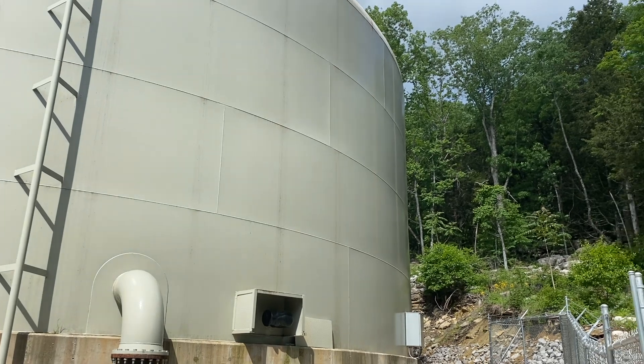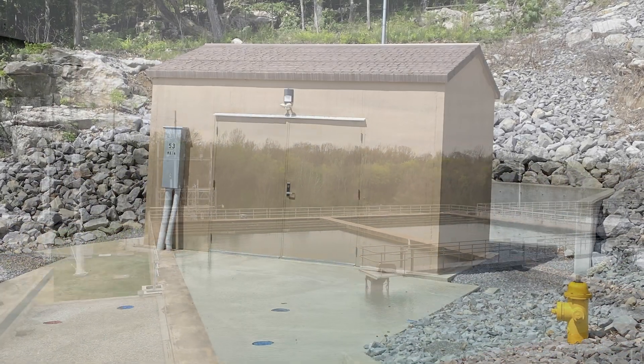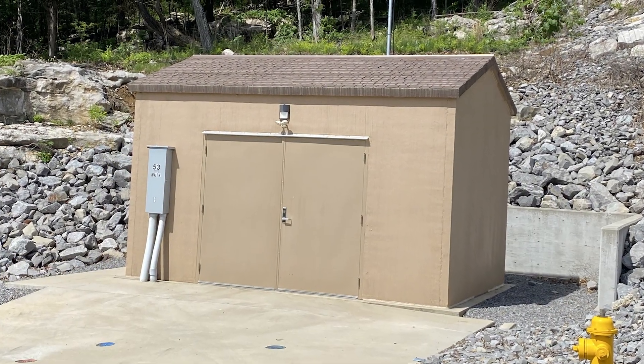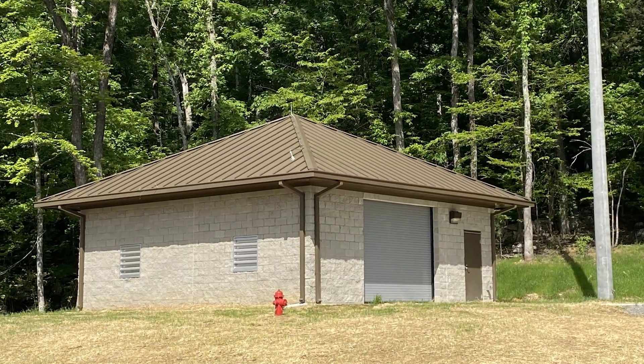A lot of these water towers are high on the mountains, and that's because they gravity feed down to the customers. The water treatment plant can't produce that much pressure to fill the tank, so these booster stations have to pick up and put water to the tank so that the tank can then gravity feed the customers.